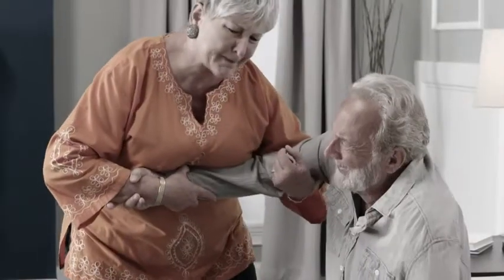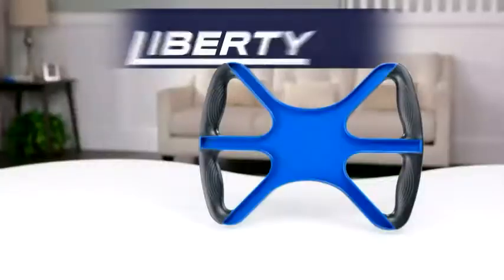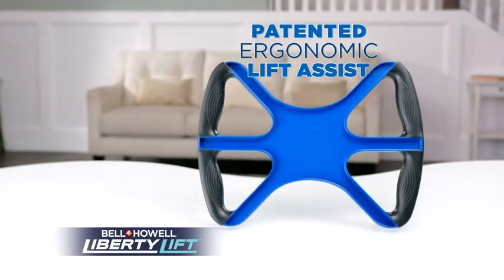Are you older and need a helping hand, perhaps a larger size, or have an aching back and just can't get up? Well, now there's Liberty Lift from Bell & Howell, the new, patented, ergonomically designed lift assist.